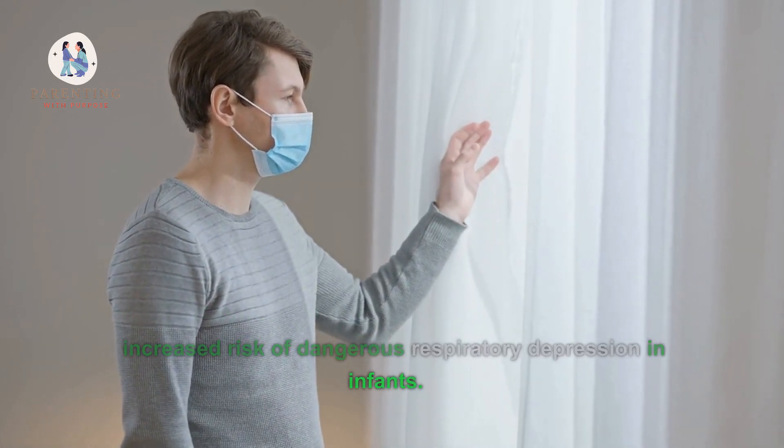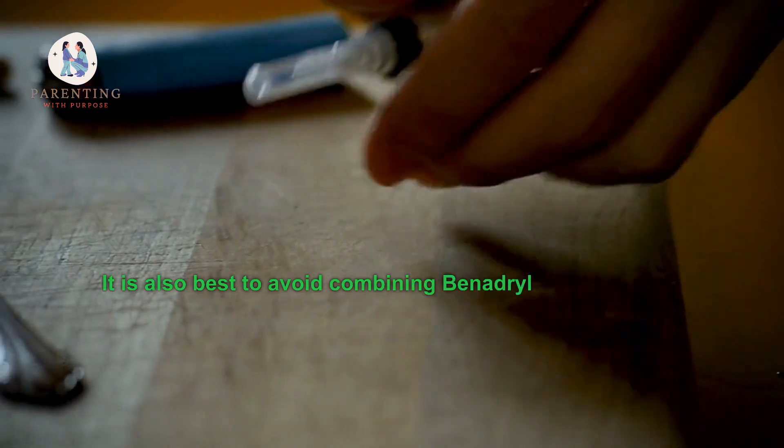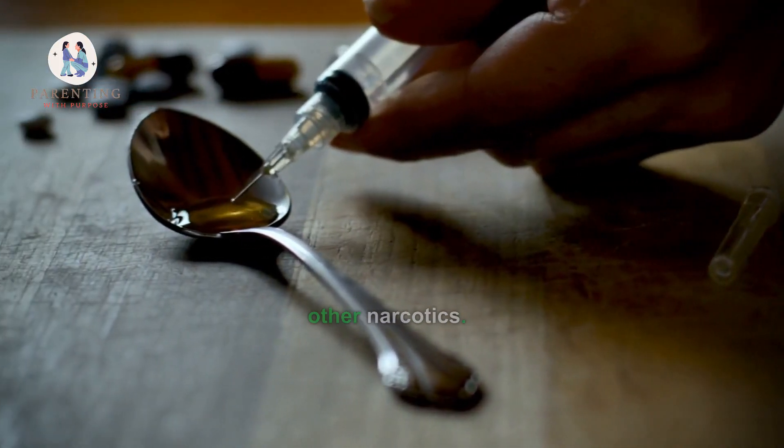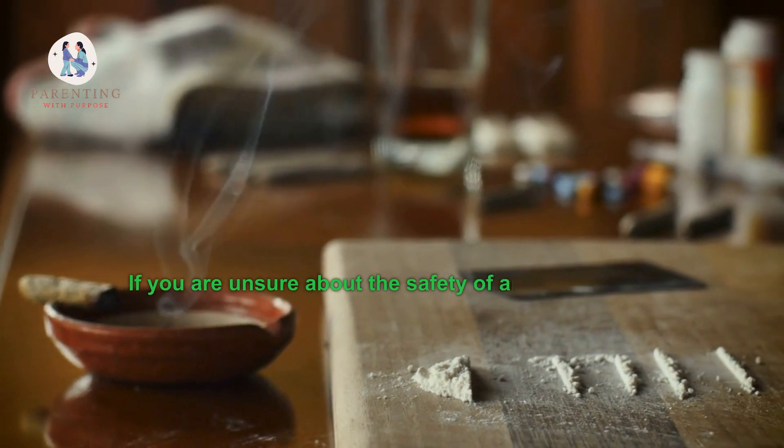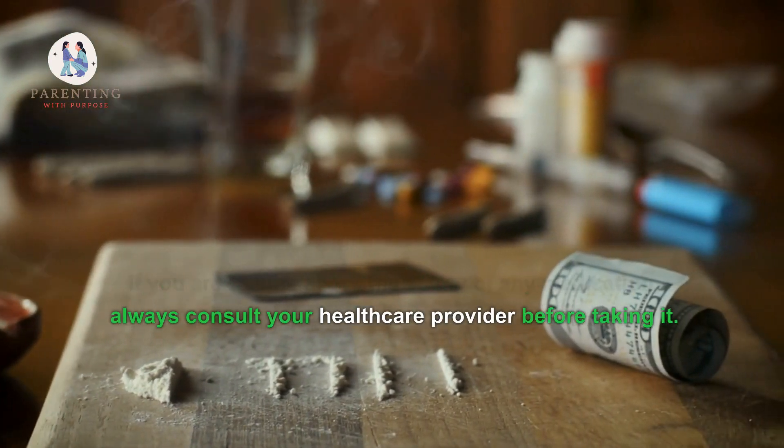Additionally, Benadryl should not be taken with other sedatives or tranquilizers like Valium or Xanax, due to an increased risk of dangerous respiratory depression in infants. It is also best to avoid combining Benadryl with alcohol or other narcotics. If you are unsure about the safety of any medication, always consult your healthcare provider before taking it.